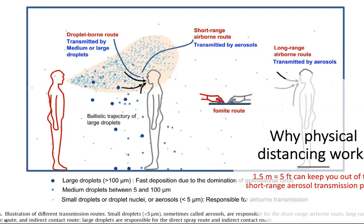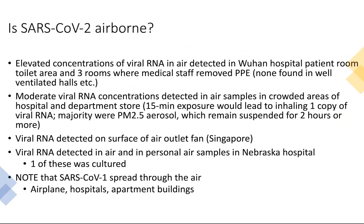We are now seeing a new phenomenon with SARS-CoV-2. We've seen a lot of data coming out rapidly showing it can be detected in the air. It was found in a hospital patient room in Wuhan — the toilet area was particularly noted because there's no ventilation there — and also where medical staff removed their PPE, with some resuspension from the floors. Moderate concentrations were also detected in crowded areas of a hospital and department store.